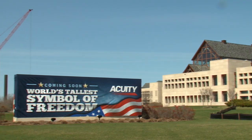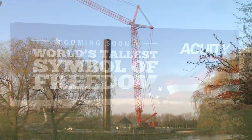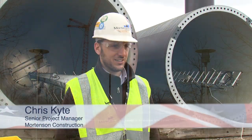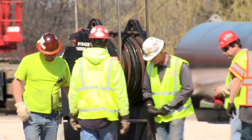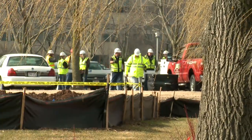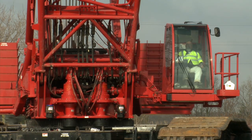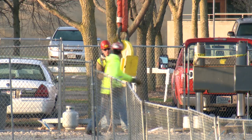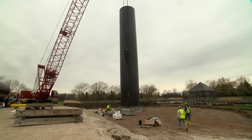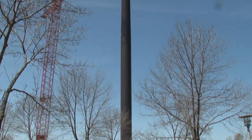When the Acuity Insurance Company wanted to construct the world's tallest tribute to freedom, they turned to the experts. It's a very interesting, unique, one-off project. We had to have custom rigging built to pick the pieces. Mortensen Construction was hired to lead the project, along with U.S. Flag and Flagpole, Arup International Engineering, and a host of other specialty engineering firms and contractors. Just an incredible number of really dedicated people behind this. Together, they are building North America's tallest flagpole.